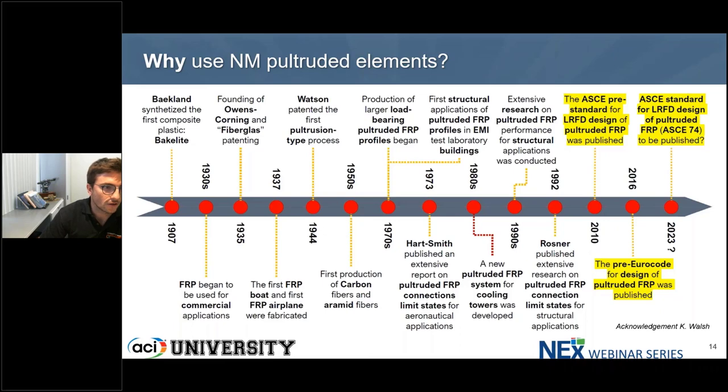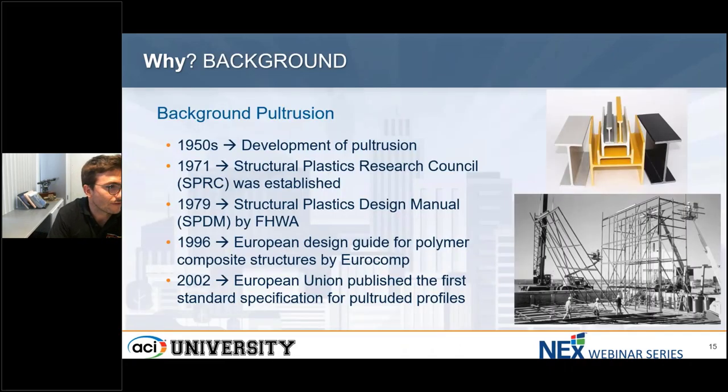In the mid-1900s, the pultrusion process was developed. It's already 50 years since the first Structural Plastic Research Council was established — so this is nothing new. In 1979, the first design manual was published by FHWA, which is almost 50 years since we have the first design manual.